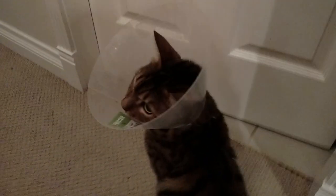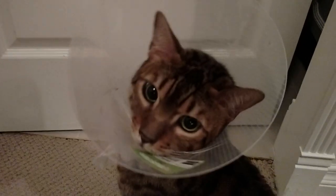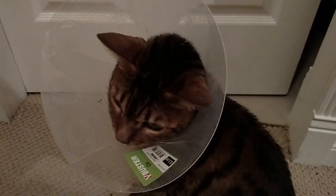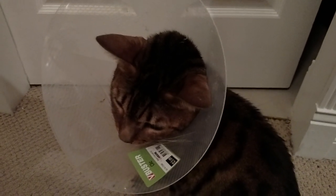Obviously I'm pretty worried about it, but the vet seems pretty confident that it's just a routine kind of procedure. So hopefully by this time tomorrow it'll be out, and he'll be back on his feet in a few days.